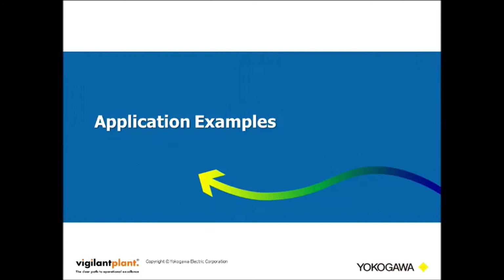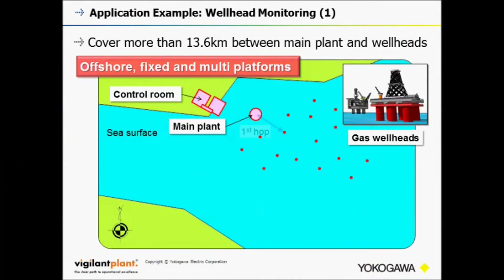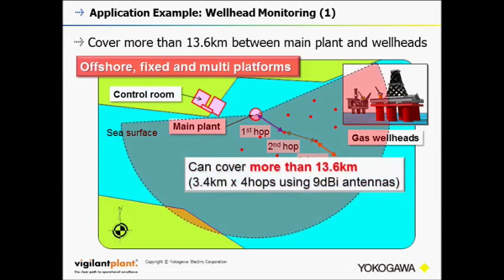Here are the application examples. This is the application example for an offshore fixed multi-platform. Generally, wiring construction between wellhead facilities costs a lot and is time consuming. Therefore, the long-range communication feature is useful for this kind of offshore application.